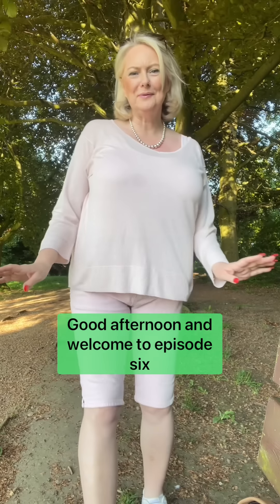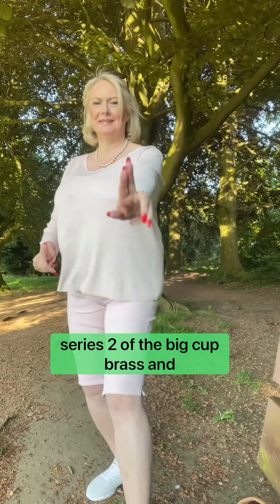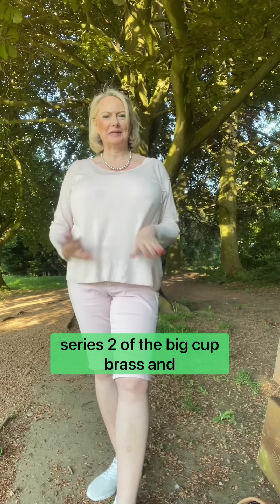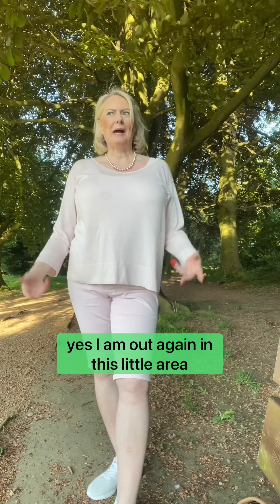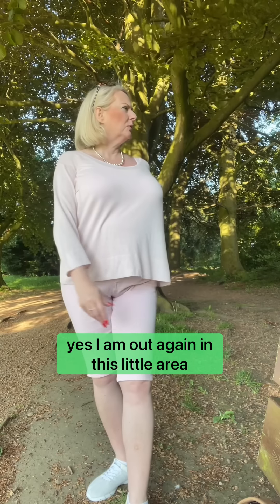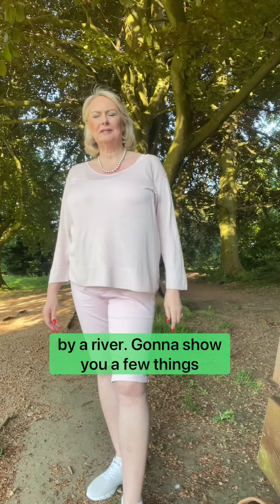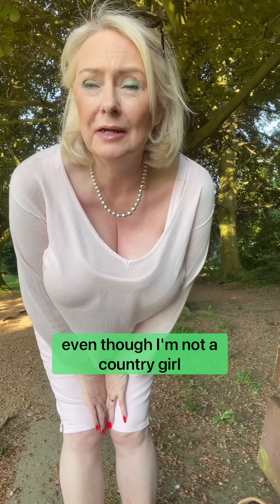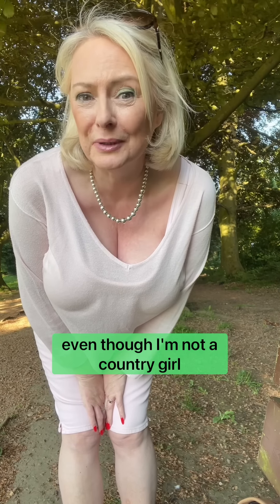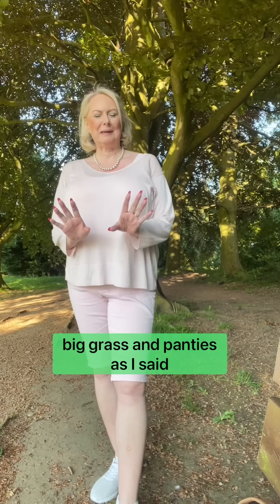Good afternoon and welcome to episode 6, series 2 of the Big Cup Bras and Matching Panties. I'm out again in this beautiful little wooded area by a river. I'm going to show you a few things I quite like, even though I'm not a country girl.